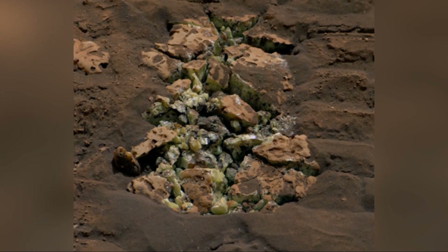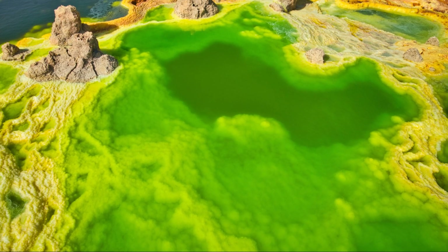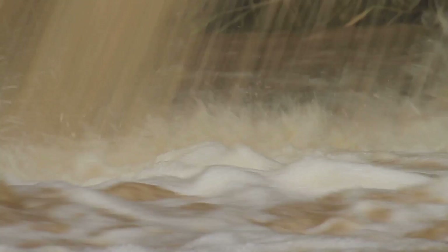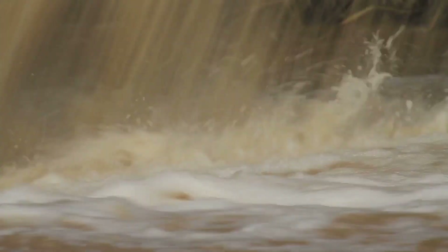On Earth, sulfur is often associated with water. It can be found in hot springs, volcanic areas, and places where water has interacted with minerals. Could these crystals be a sign that water once flowed on Mars? The possibility is tantalizing and opens up many questions about the planet's history.